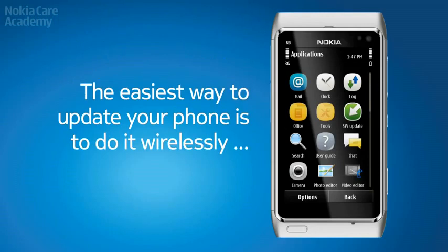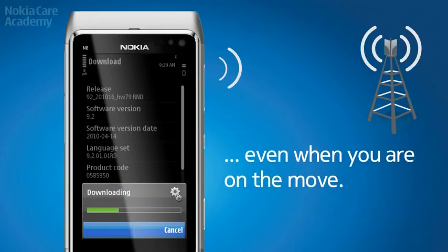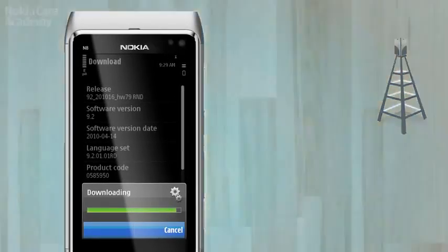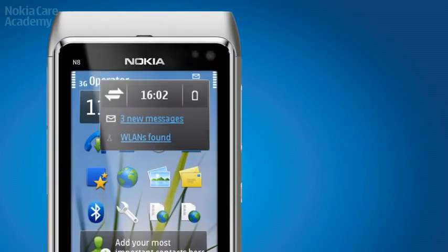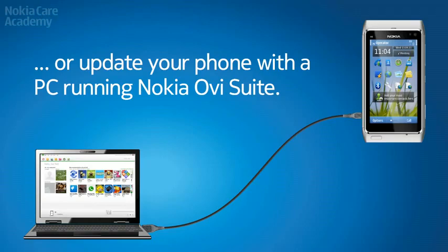The easiest way to update your phone is to do it wirelessly, even when you are on the move. If you have no data plan, connect through a free Wi-Fi network, or update your phone with a PC running Nokia Ovi Suite.